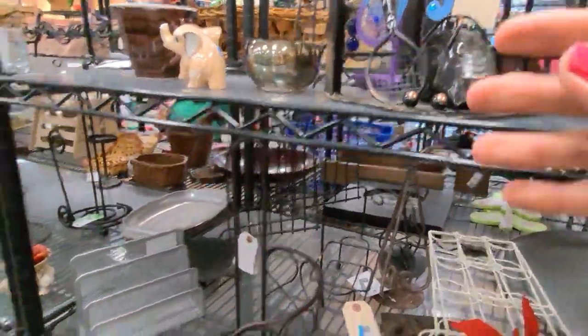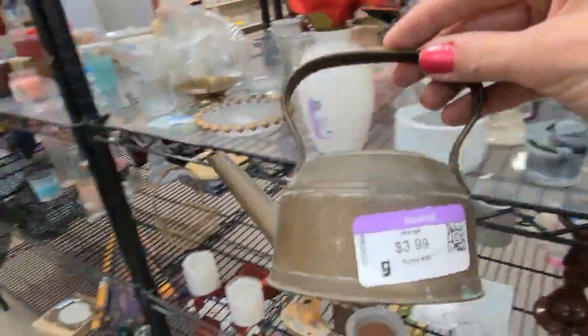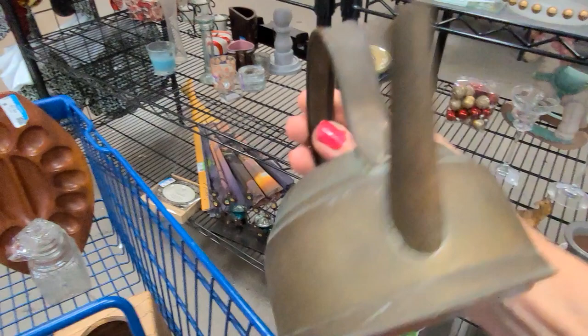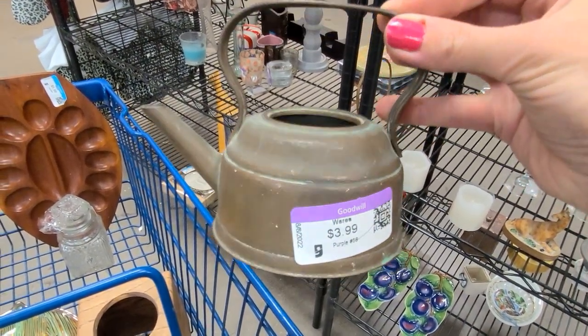Hopefully someone else will like it. I just remembered something I wanted to grab — and that was this little copper kettle here. I thought it would look absolutely lovely with a little ivy or air plant sitting in it.